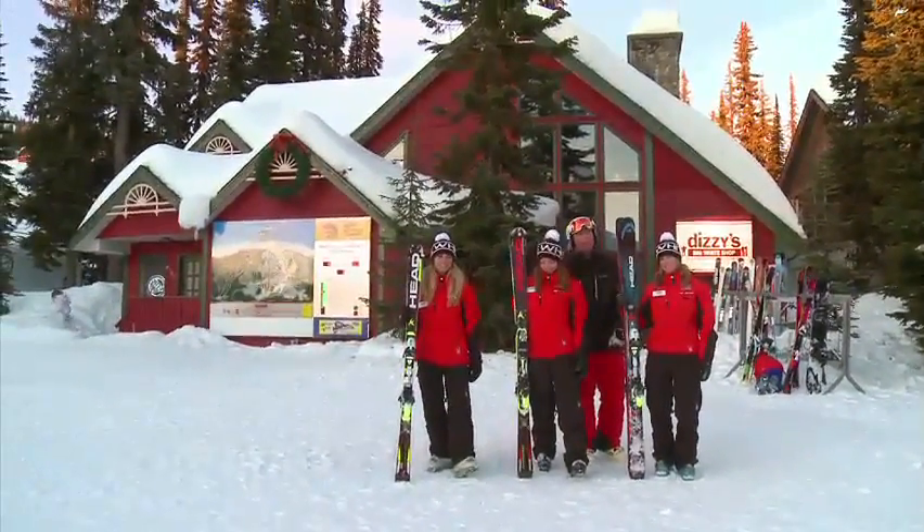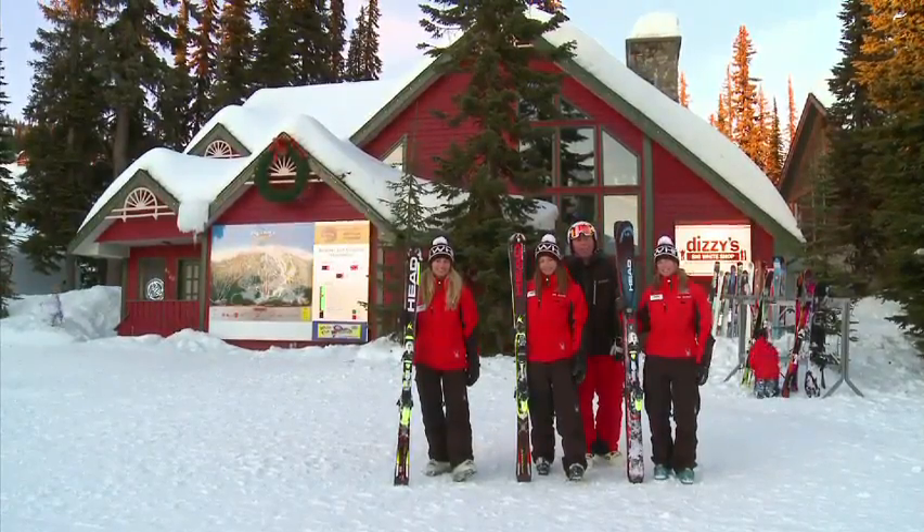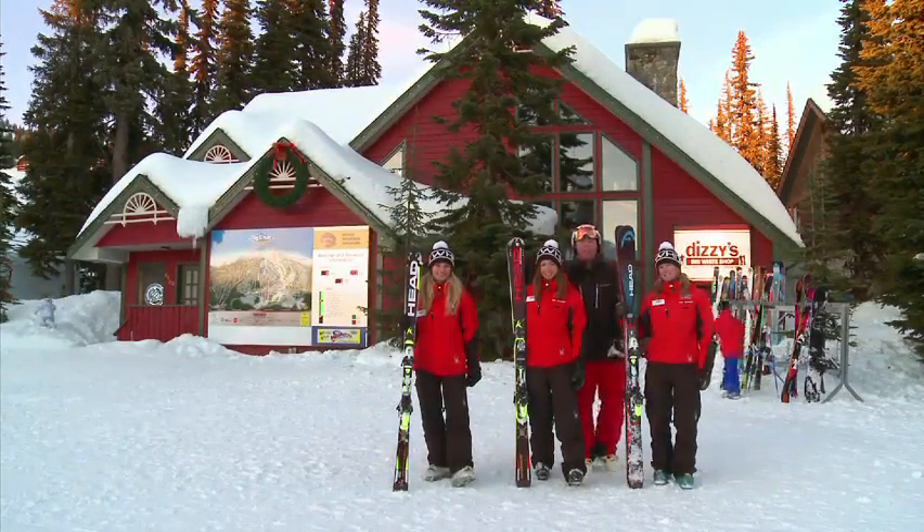I hope that helps you choose a pair of skis. From beautiful Big White Ski Resort, Canada's favourite family resort just outside Kelowna, BC — I'm Josh, we'll see you next time.